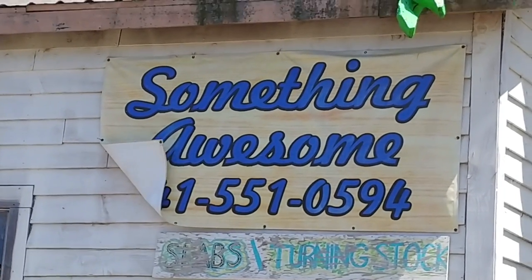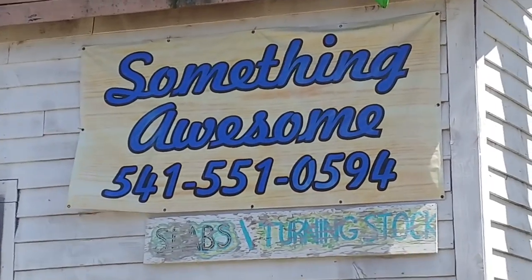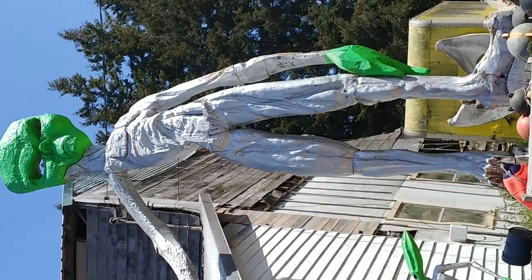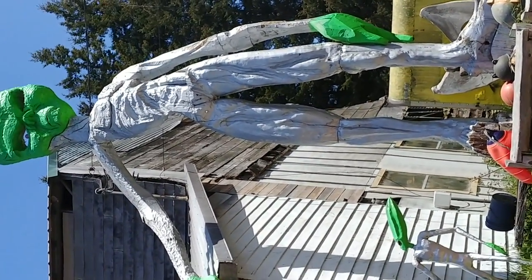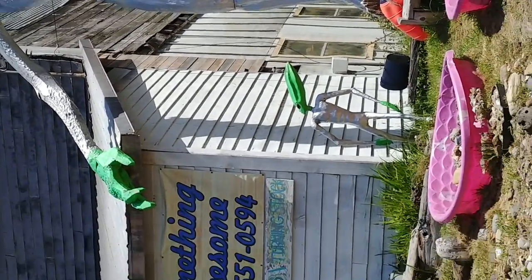These are amazing. I'm at a place called Something Awesome on Highway 101 on the Oregon coast between Bandon and Lake Lois. Look at this — these are all award-winning hand-carved out-of-wood sculptures.